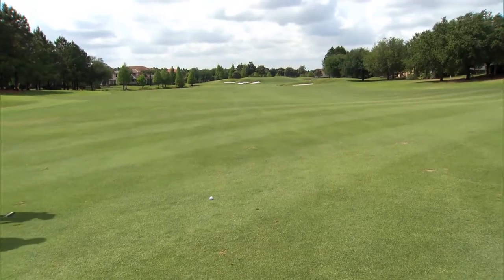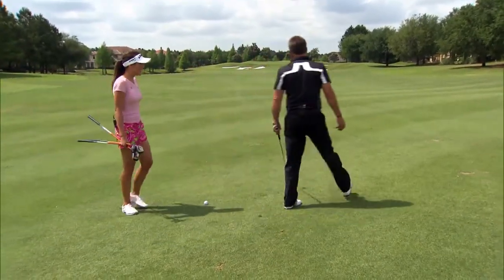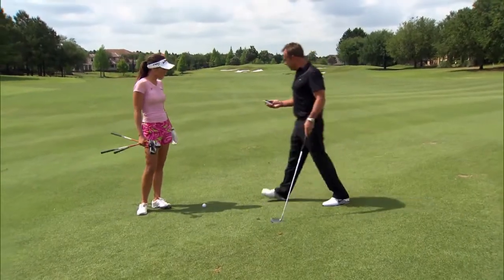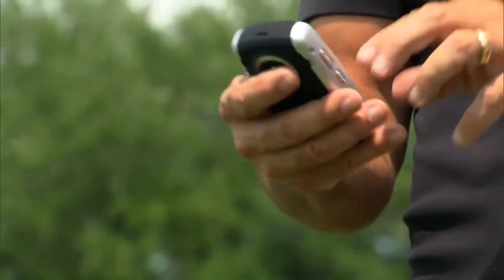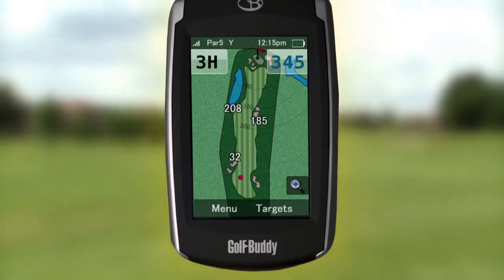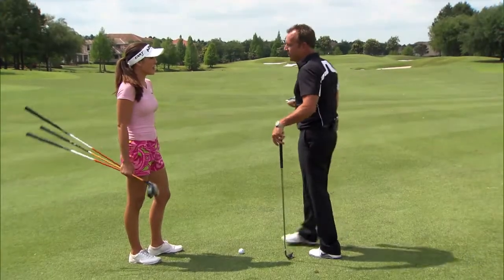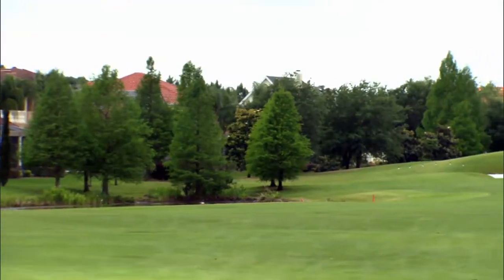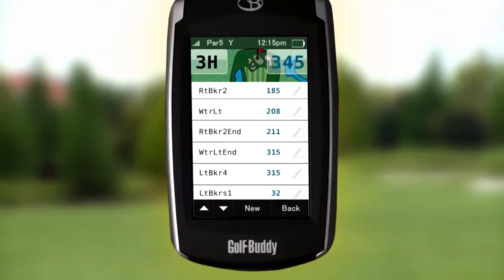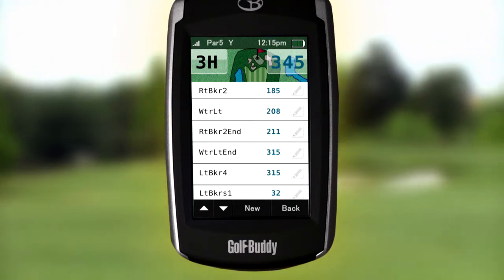Good tee shot. You've hit it out here — it is a long par five, and I would never know that hazard on the left is there until I look at the Golf Buddy. Golf Buddy says 185 to the bunker on the right — no big deal. But on the left side, it's nice to know where that water is. It looks like it's 208 to get to the front left, so anything left is not good.